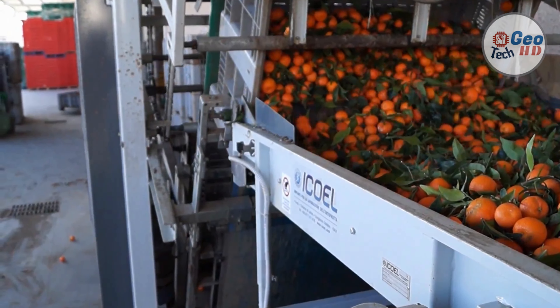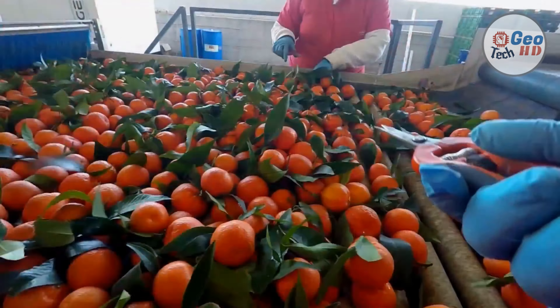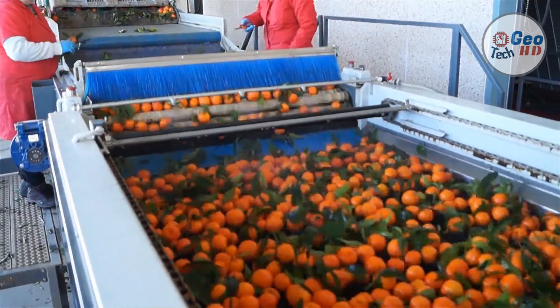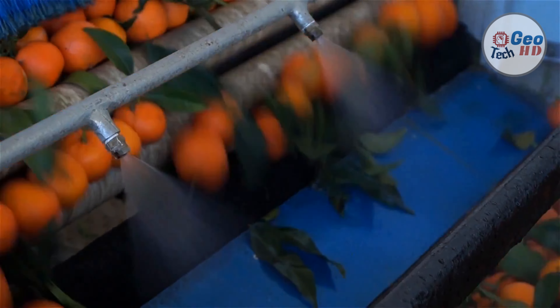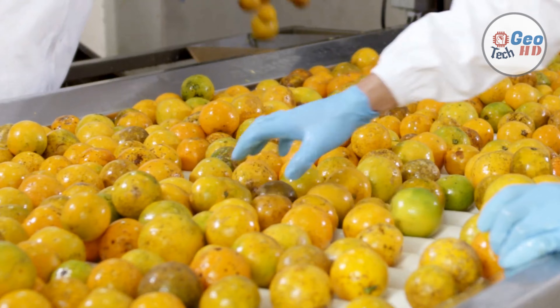A blend of different types of oranges is generally used to provide a specific flavor and to ensure freedom from bitterness. Selection of oranges for juice is made on the basis of a number of factors, such as variety and maturity of the fruit. Oranges are harvested from large groves — some are members of cooperative packing and marketing associations, while others are independent groves.